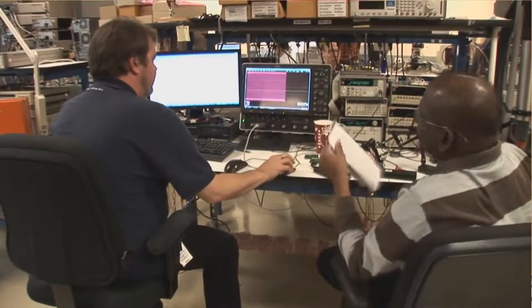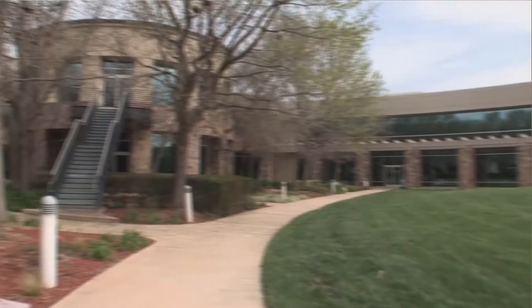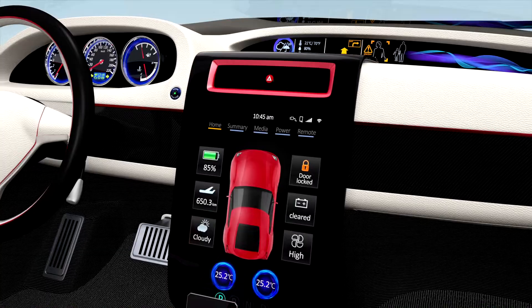The ability to measure and control processes and signals is essential to reliable automation, data acquisition and quality control in industrial, automotive and consumer applications.